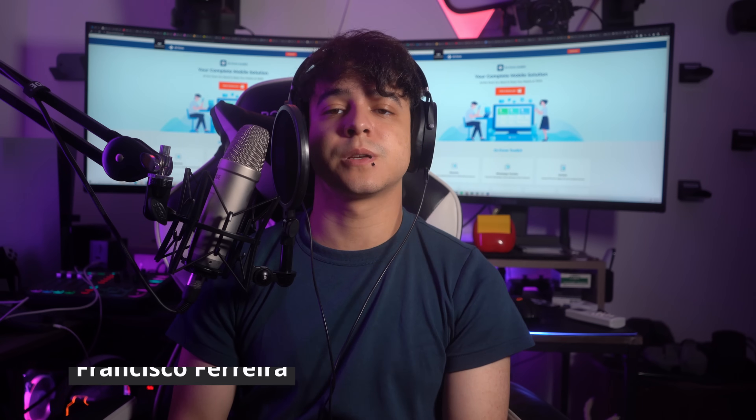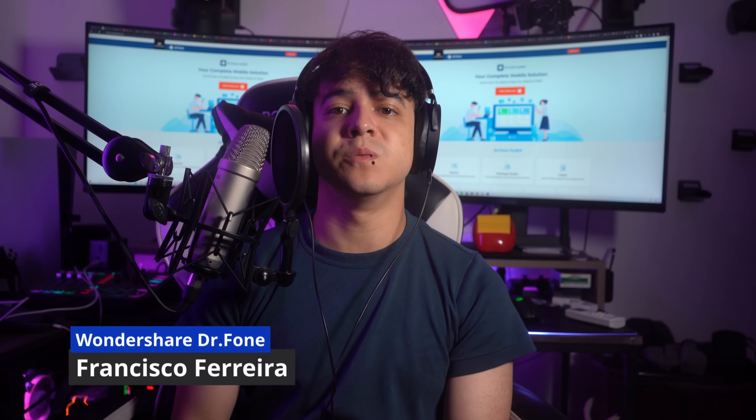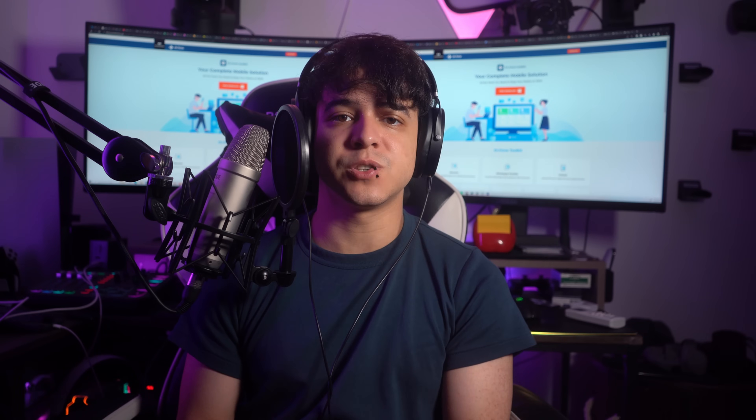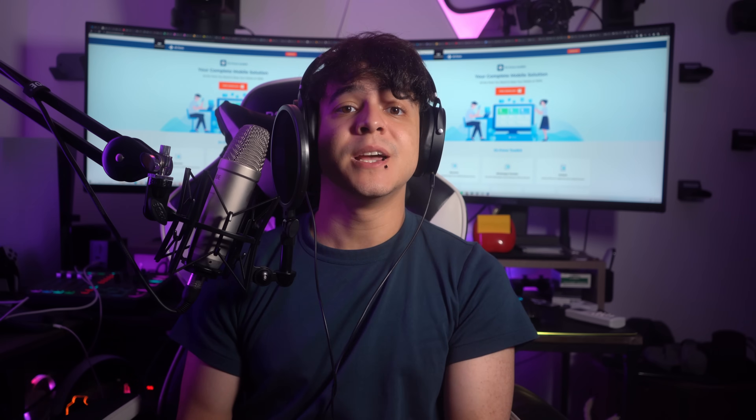Hey there and welcome to another informative video from Wondershare Dr. Phone. I am Francisco and today we are going to discuss Yahoo Mail not working on iPhone. We are going to dive into some practical solutions to get your Yahoo Mail up and running smoothly on your iPhone. Yahoo Mail is a popular choice for many iPhone users thanks to its user-friendly interface and extensive features. However, sometimes technical glitches or misconfigurations can lead to Yahoo Mail not loading on your iPhone.